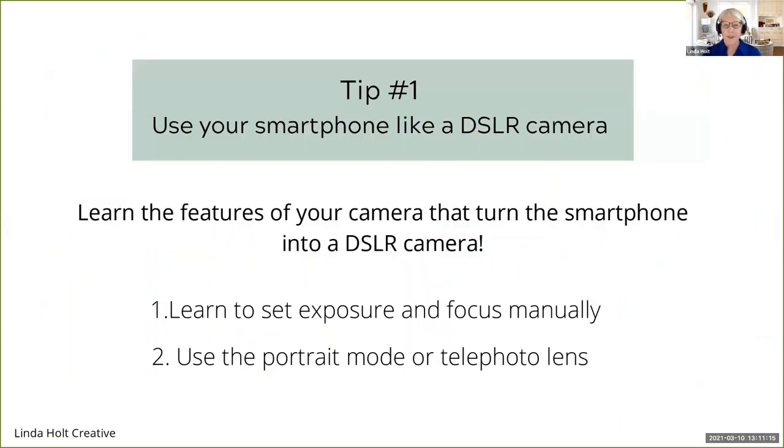Tip number one: I want to show you how you can use your smartphone more like a DSLR camera. There are two things about the smartphone that can get you to this level. Number one, you need to manually learn how to set the exposure and the focus. And number two, you want to use the portrait mode or telephoto lens on your camera if you have one, because that's what really separates professional level cameras from smartphones.